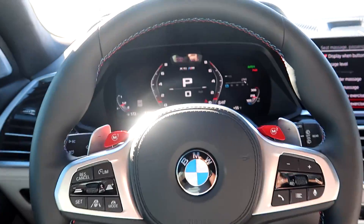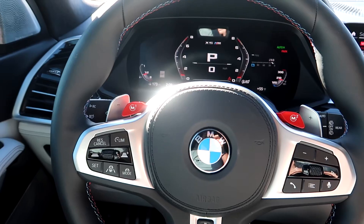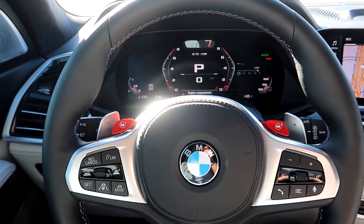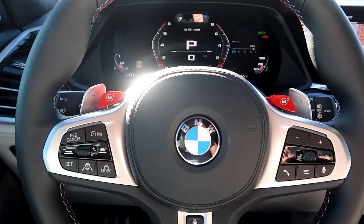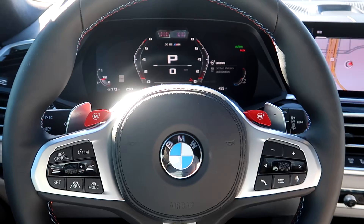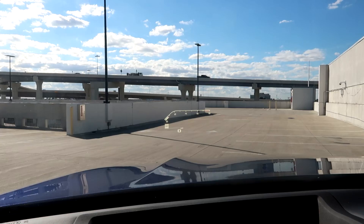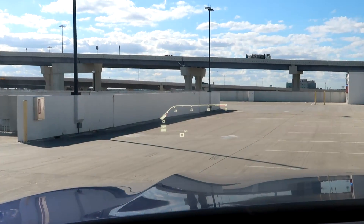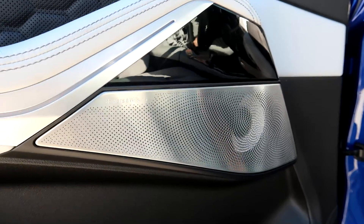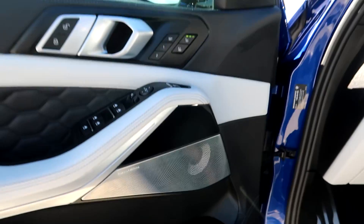Also on the steering wheel, you have M1 and M2 — you can set two different driving modes for whenever you want to really get into it. You click it, you're in your first M setting, or M2 for the second setting, which is super sick. Then we've got the actual heads-up display up here in the windshield — you can see your revs and your speed. On the door here, you can see you have your Bowers and Wilkins sound system.